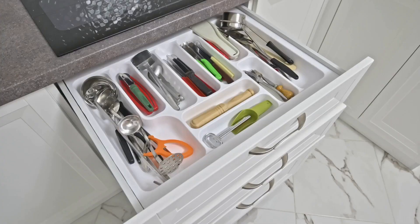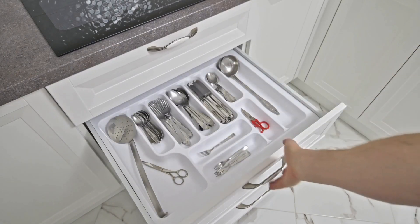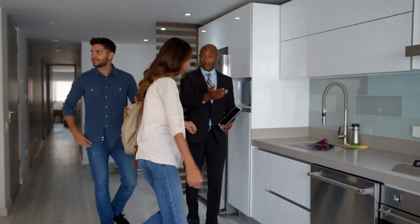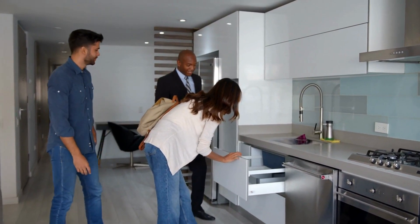The next step is to organize cabinets, closets, and drawers. In this case, out of sight is not out of mind. Many potential buyers will want to see the interiors of cabinets and closets to assess the amount of storage space, and these are often the most cluttered areas in your home.